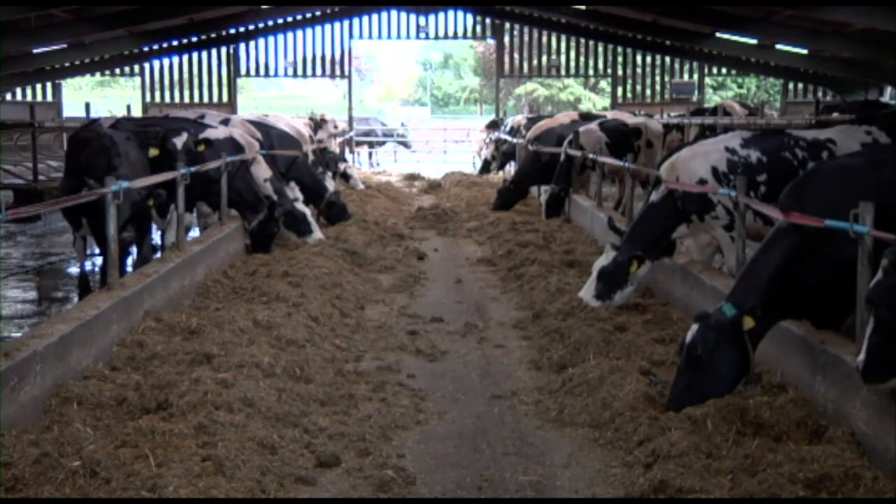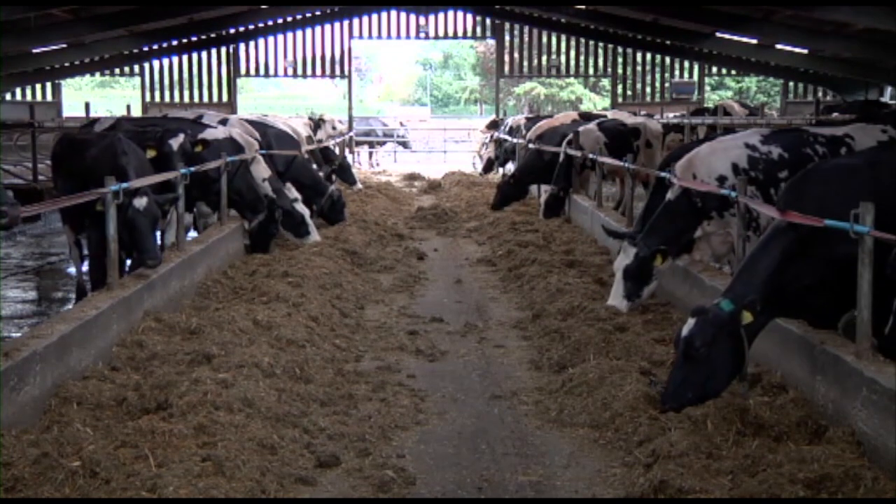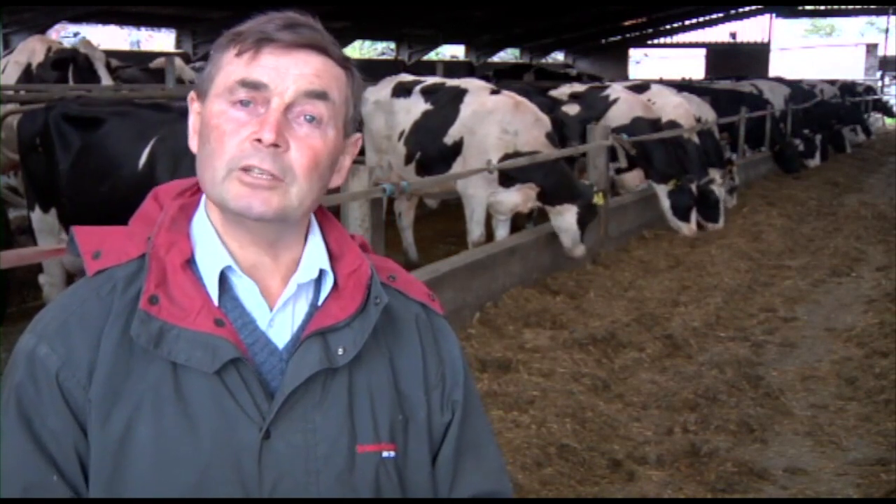Nine years after its first development, it is used extensively across the UK and also on farms in Ireland and Holland. Since we started using Envirobed, we've noticed we never needed to buy lime.